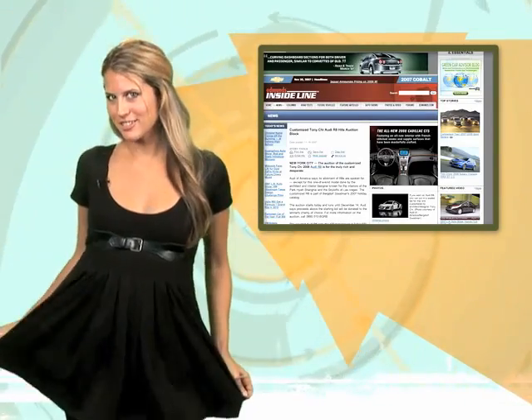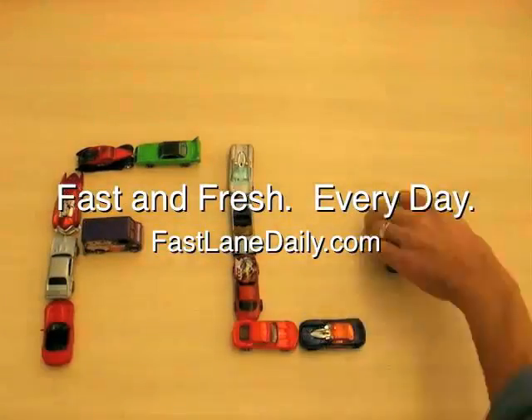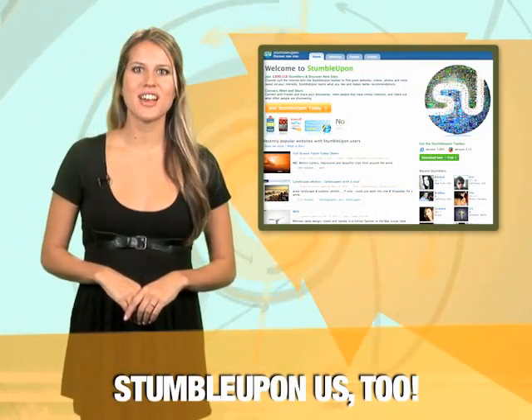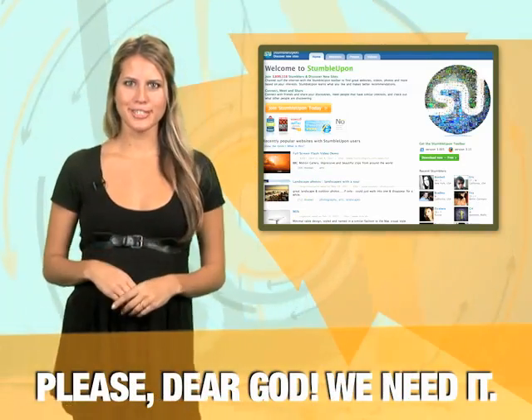Next up, toys for big boys and the big girls with big bank accounts who love them. There's more Fastlane Daily Black Friday edition after this. All we want for the holidays is to make the front page of Digg or StumbleUpon. Post it, send it in to tips at FastlaneDaily.com and if all works out, you'll get some sweet FLD gear.